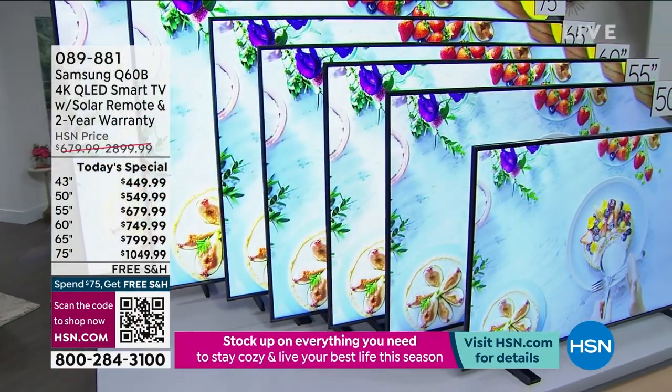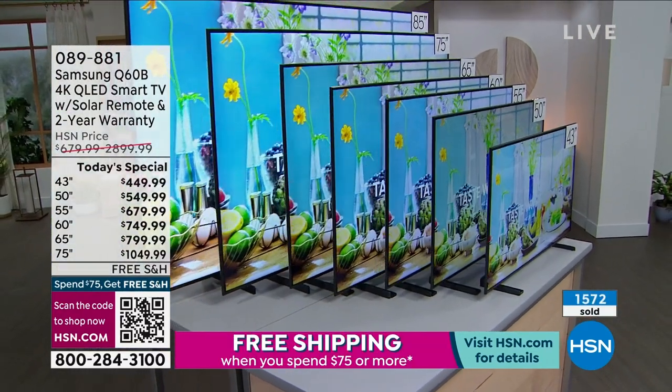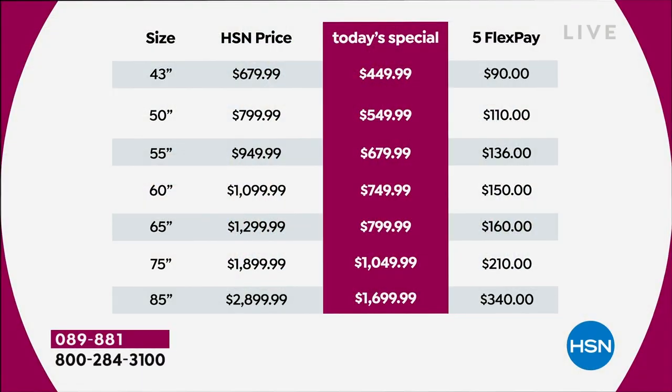Early numbers show the 43-inch — the smallest — has already sold 1,572 units. The 75-inch is extremely popular. The 85-inch has about 250 left and was completely sold out before. The 65-inch is the best seller tonight. With Christmas over, this is that one last gift for the entire family that everybody can enjoy every single day.